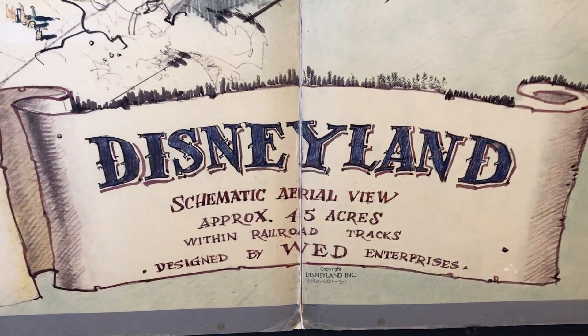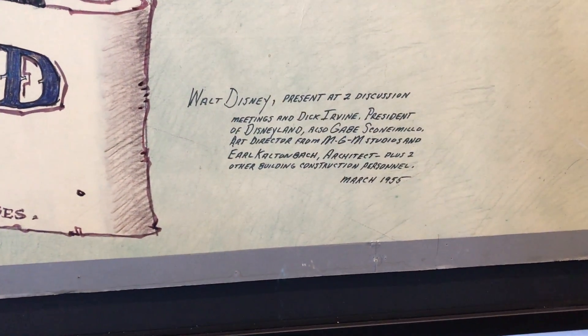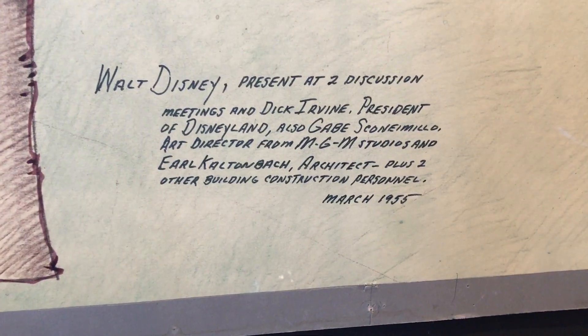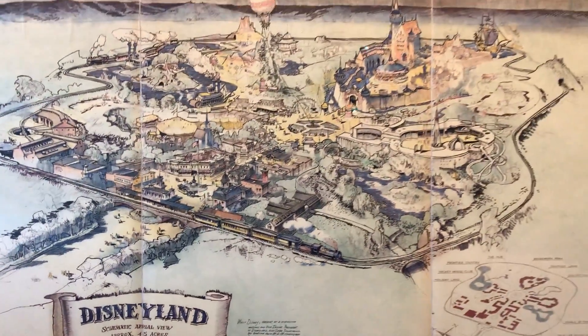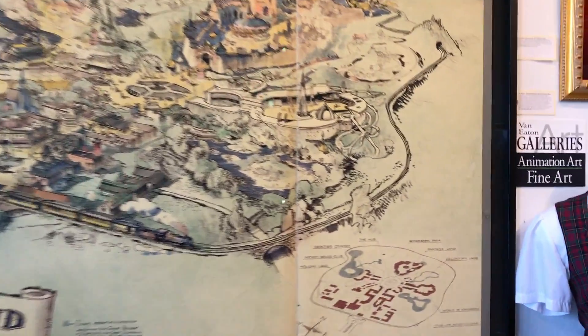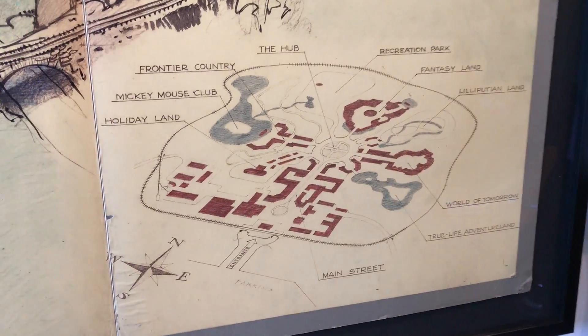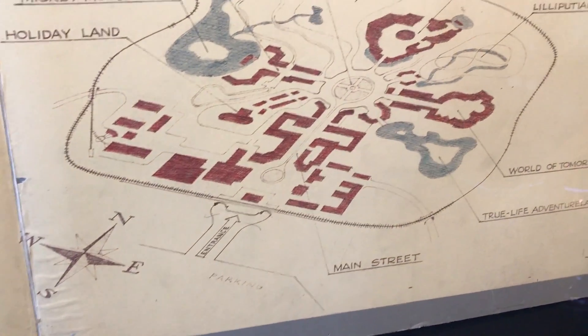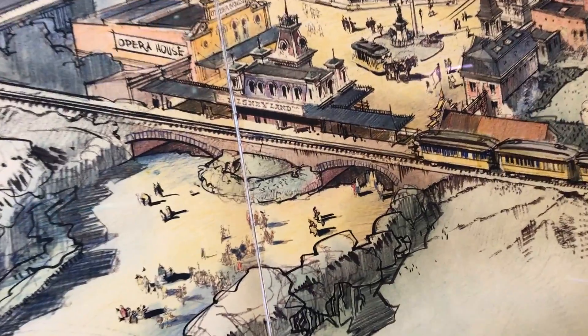How cool is this, guys? You can see down here, you got the little copyright. And here they wrote who was at this. Look who was at this. Wow. And of course, here is Disneyland — Walt's vision. You can see a couple things here that obviously made it, and then some things that didn't make it.